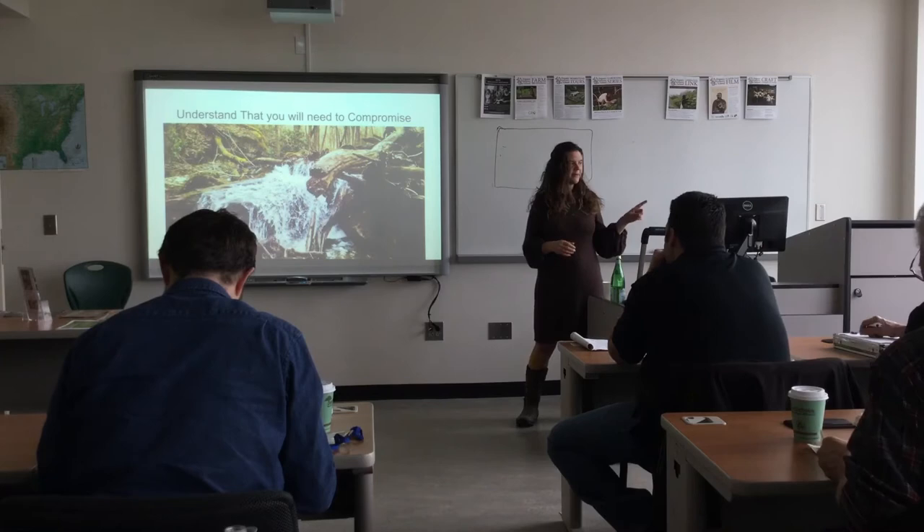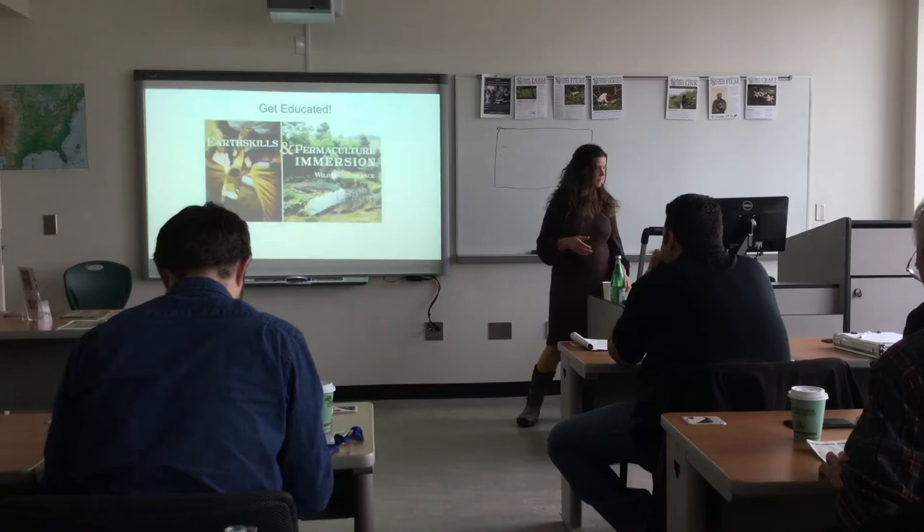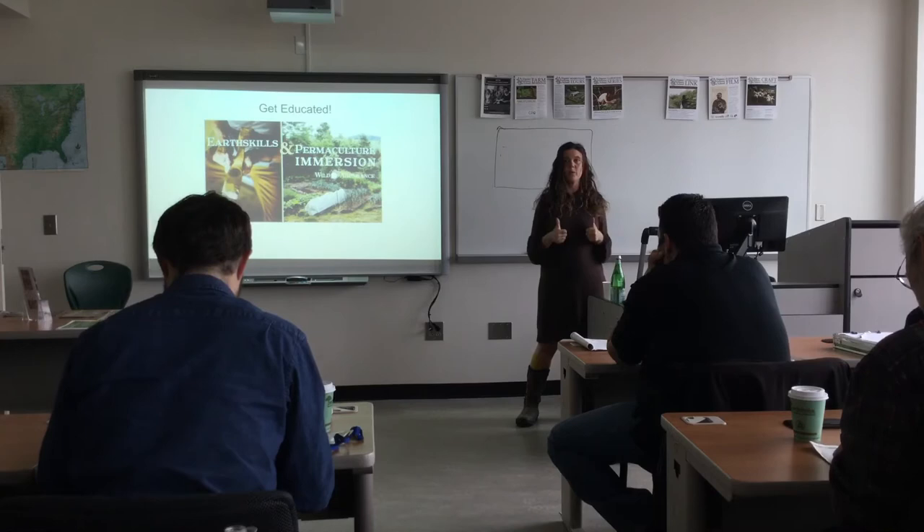When I say you will need to compromise, that doesn't mean you should say yes to the first 10, 15, or 20 pieces of land you look at. Getting educated is a really good idea — there are lots of different ways. The earth skills and permaculture immersion is a really good way to get a deep understanding of how you want to live on land.